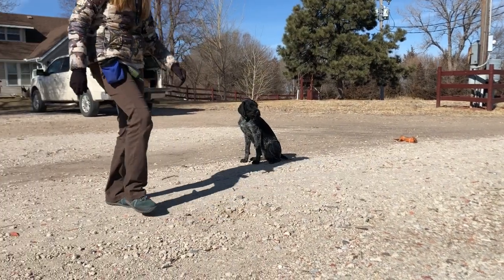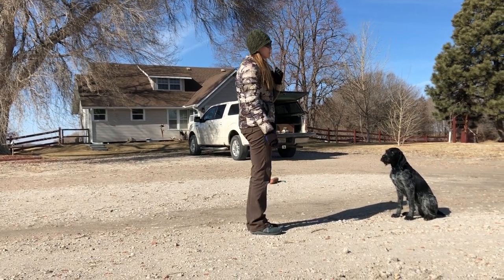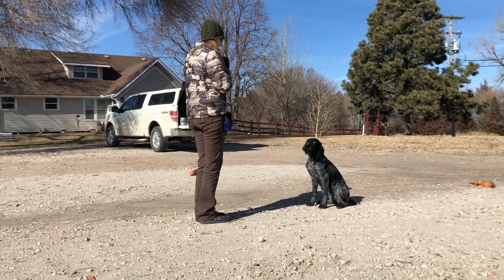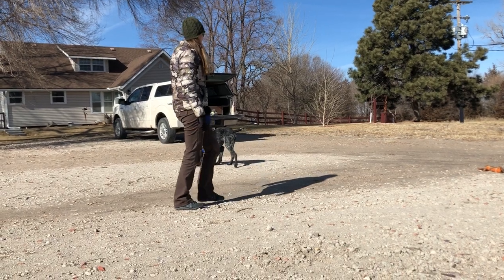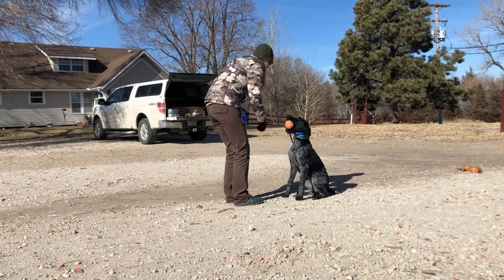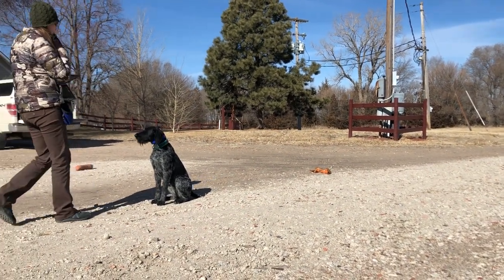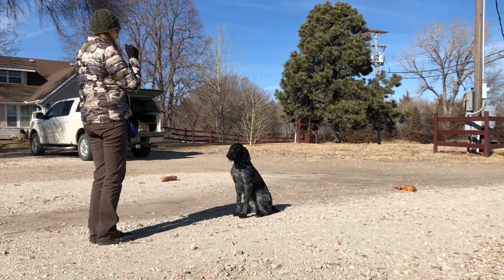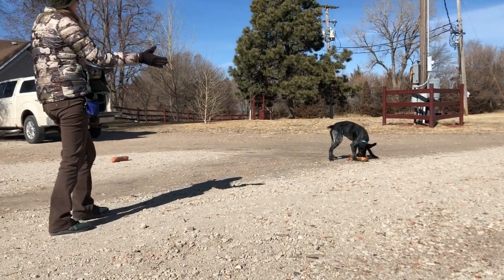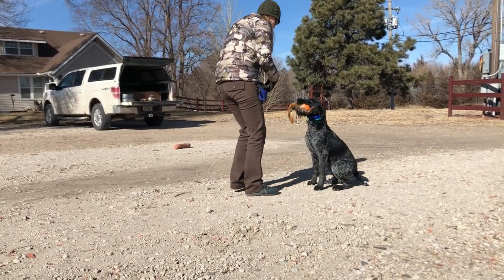I'm still putting her favorite dummy behind her to help her try to succeed. This is going to be the toughest because she's going to want to go backwards but I'm not going to let her — I'm going to make her go over first. Liesl, back. Good girl. Good dog. I have my whistle ready. Good job, you can remember still.